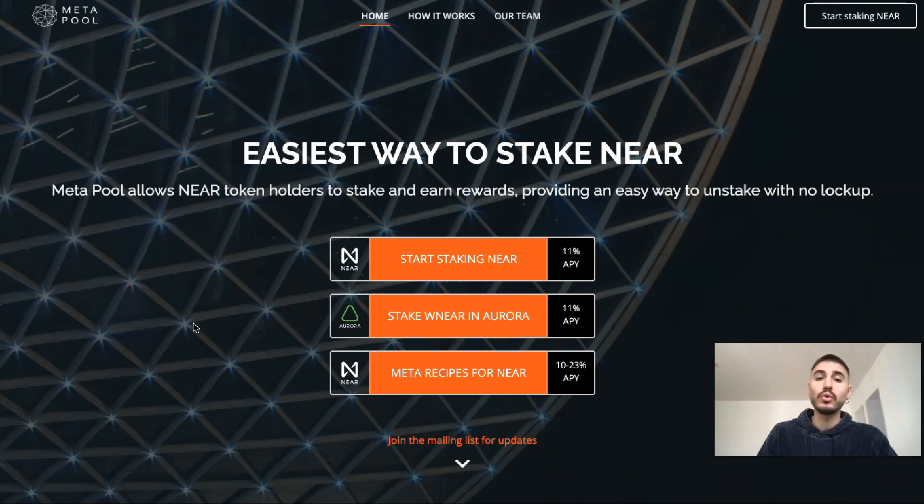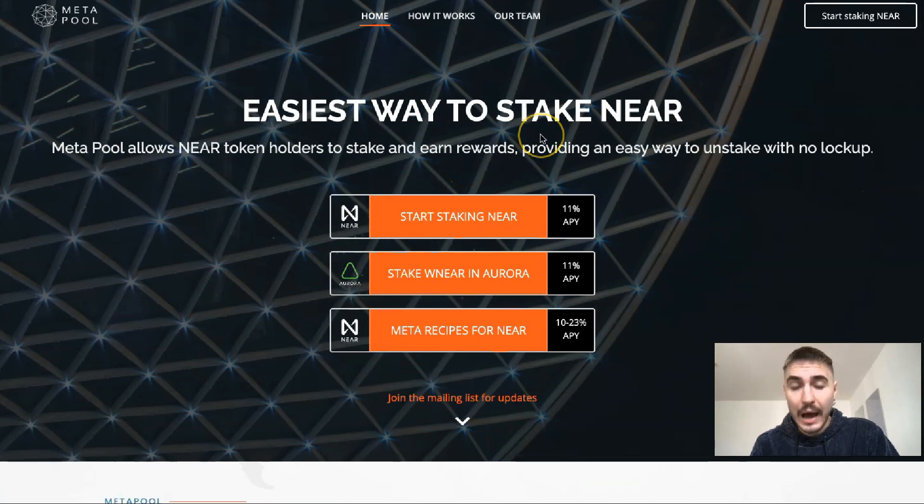Meta Pool allows NEAR token holders to stake and earn rewards, providing an easy way to unstake with no lockup. You will find information on how it works and the team behind the project, along with a lot of useful information on how to get revenue out of it.